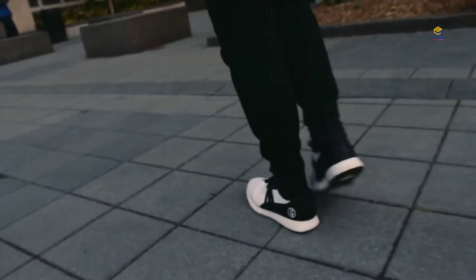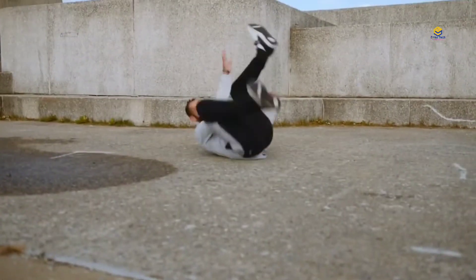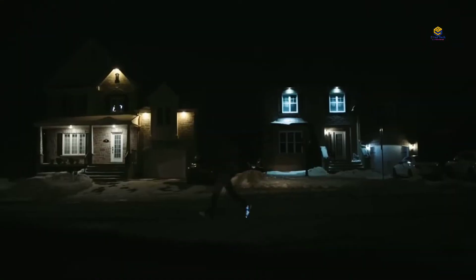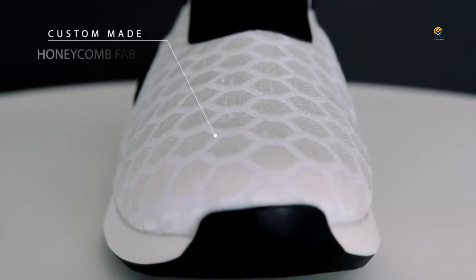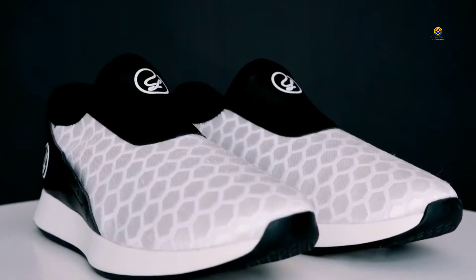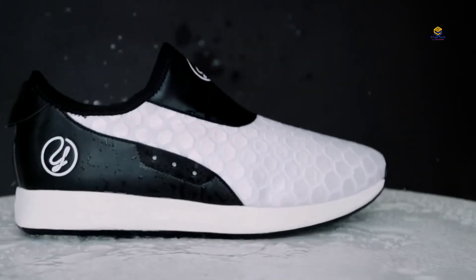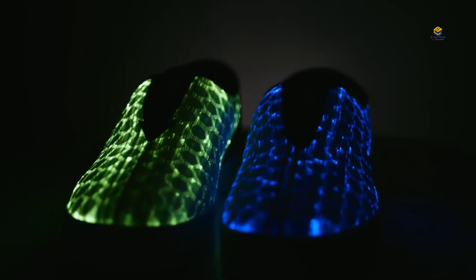The LED lights are made into the fabric design of the sneakers. They are water-proof and water-resistant. You can find the product link in the description.